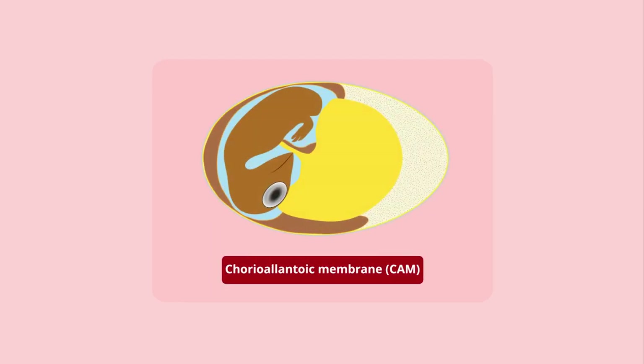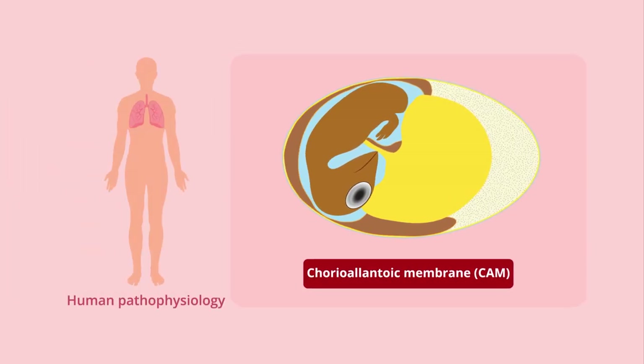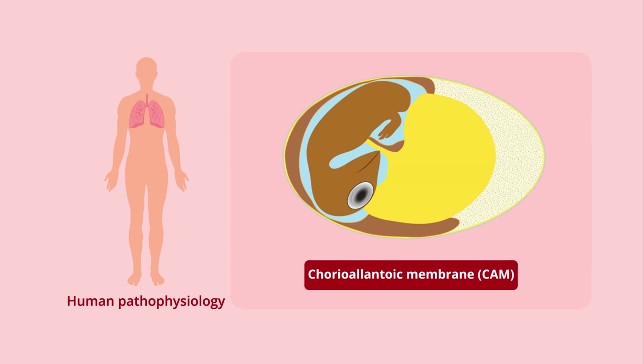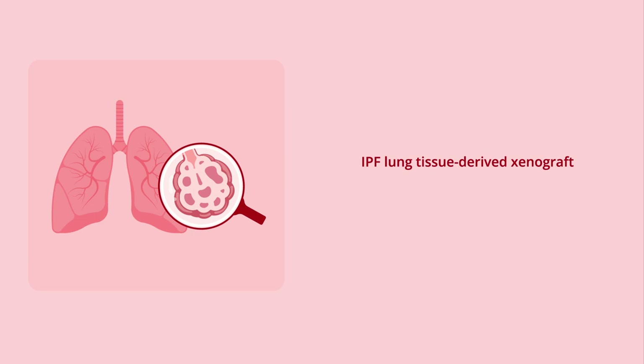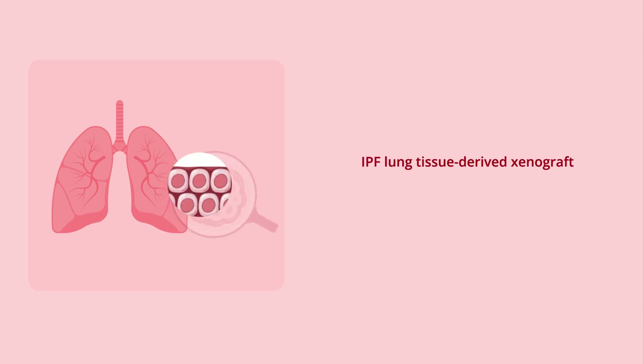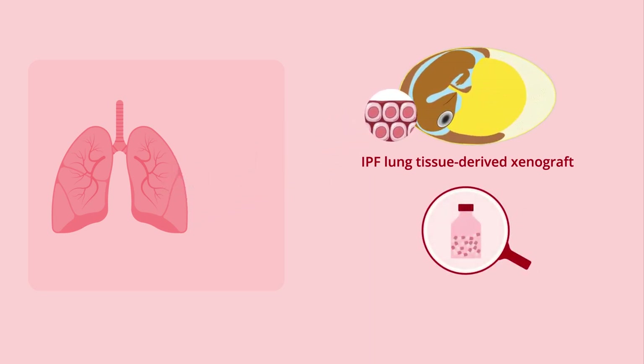Recently, scientists explored the chorioallantoic membrane, CAM, from chick embryos as an animal model for IPF that can replicate human pathophysiology and aid the assessment of in vivo drug responses. They implanted IPF lung tissue-derived xenografts or fibroblast cells cultured from IPF lung tissue into the chick embryonic CAM and examined the effects of the antifibrotic drug nintedanib.